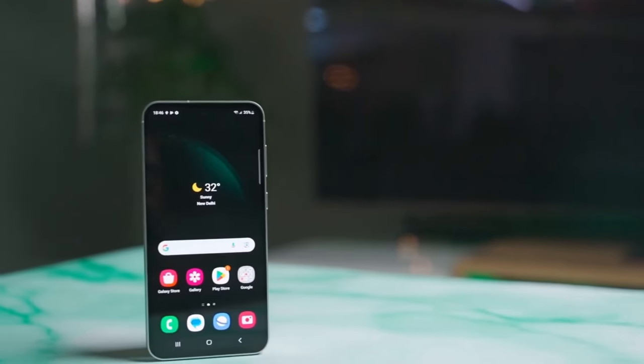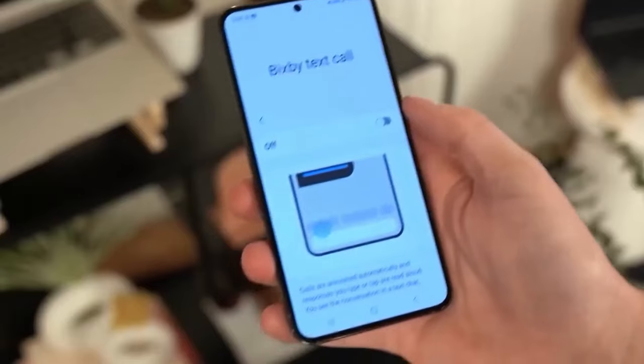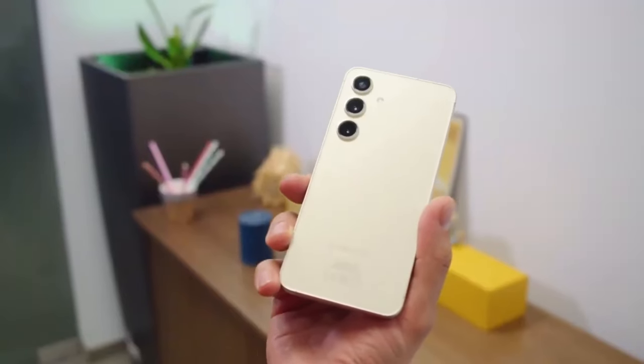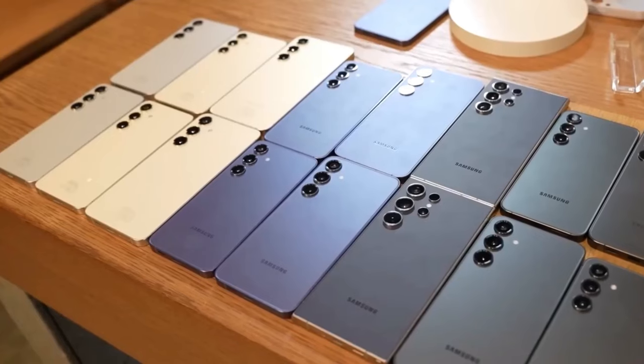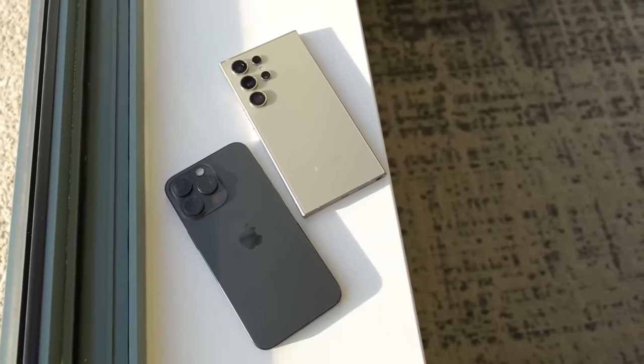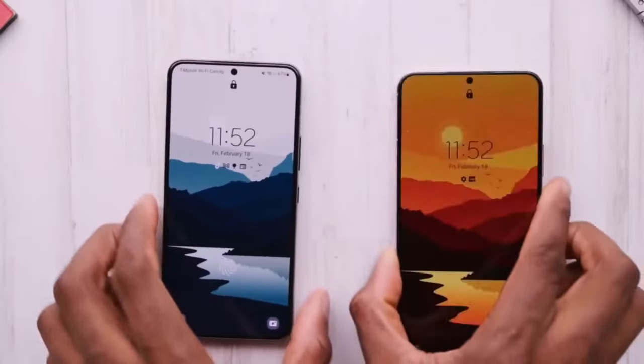That's a wrap on the Samsung Galaxy S25 Ultra. It's shaping up to be a powerful and feature-packed smartphone. Stay tuned for more updates as we get closer to its official launch. Don't forget to smash that like button and subscribe to our channel for all the latest tech news. Until next time!